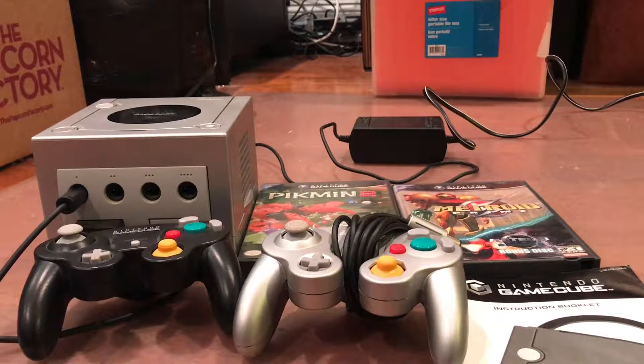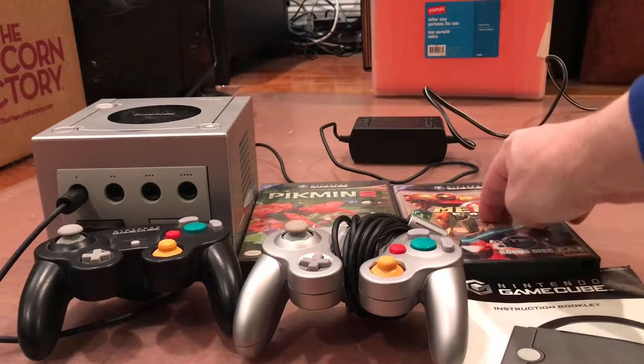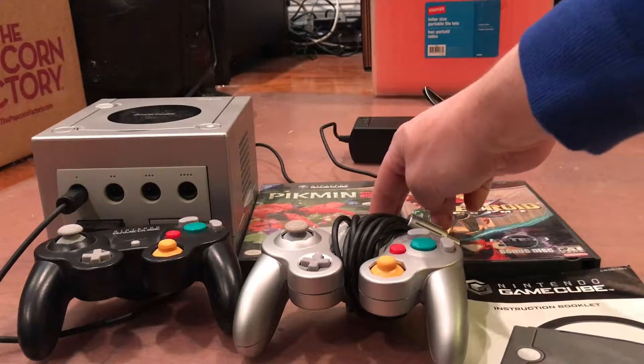Hello eBay. What we're selling today is a GameCube, a Nintendo GameCube with two games. You get Metroid Prime and Pikmin 2.